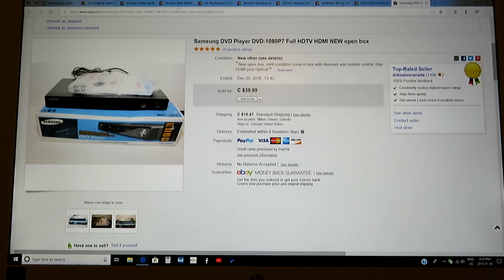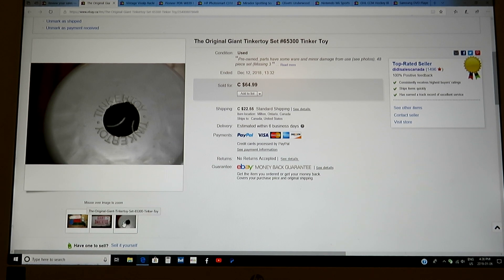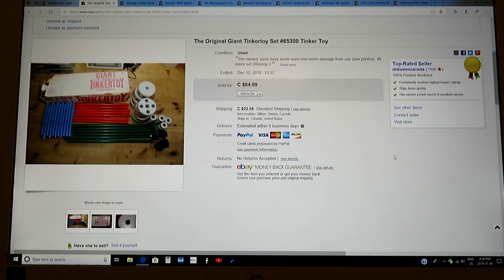Moving on to the next one — original Giant Tinker Toy. I had the price up and down, listed around $64.99 just before Christmas. It did have minor damage to a couple of parts; one of the ends was broken, but it didn't affect the sale at all. I think this went to California. I don't know what I had into this, maybe $10. The box had some damage to it, but it wasn't a deal breaker. Somebody wanted it pretty bad — maybe a collector.